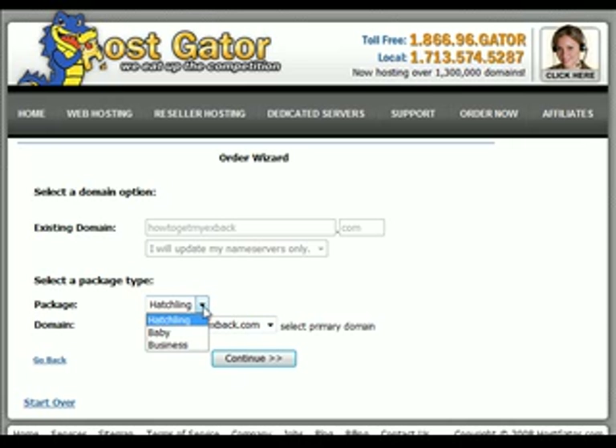What we want is the hatchling plan — we don't want the baby, we want the hatchling. This should already be filled out for you, and then we're going to hit continue.